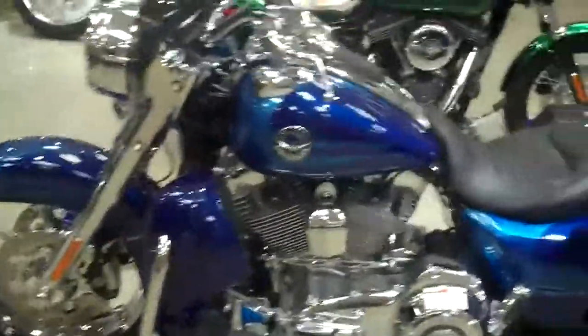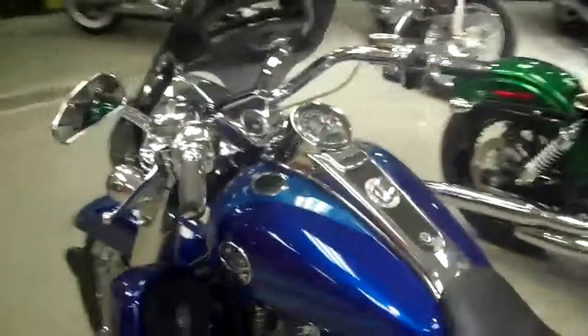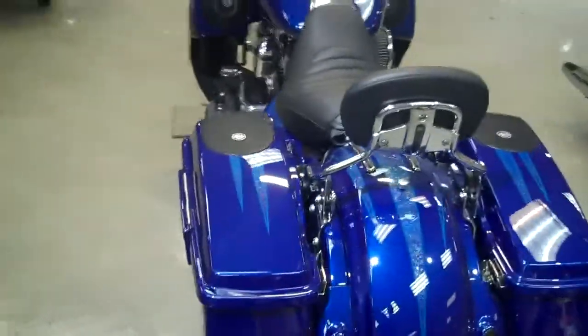Something you can see right off the bat is all the chrome features that we're offering for it as well. But if you do have any more questions about the bike or if you want to come see it in person, definitely feel free to give us a call at 476-6104.